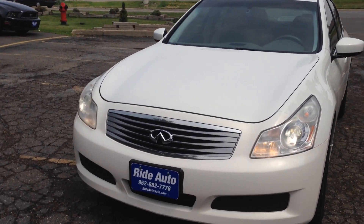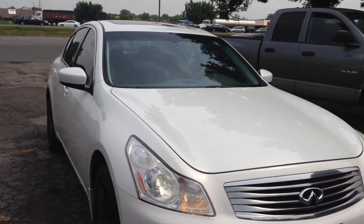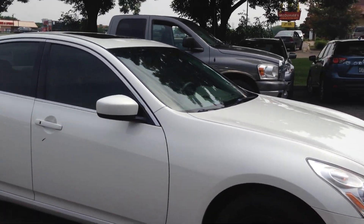Welcome to Ride Auto. We just received a 2009 Infiniti four-door sedan.